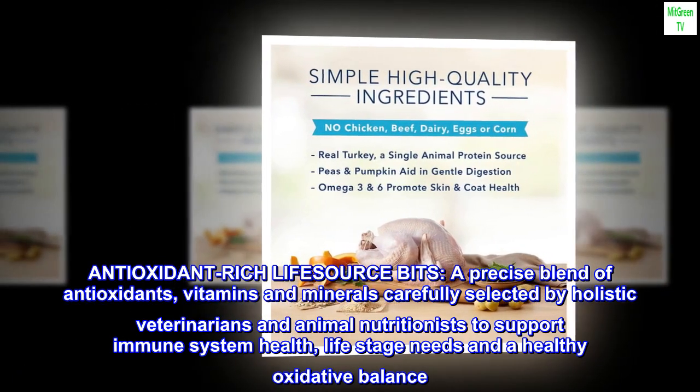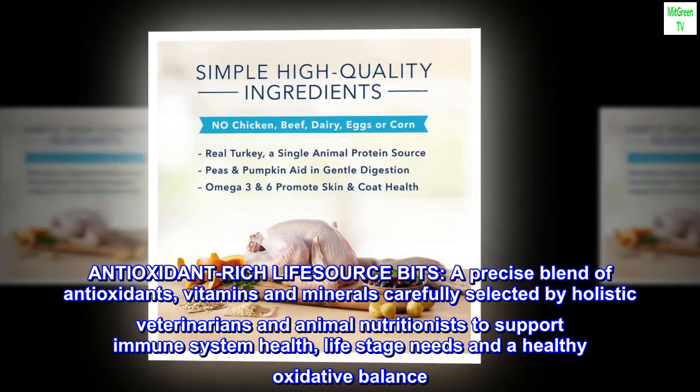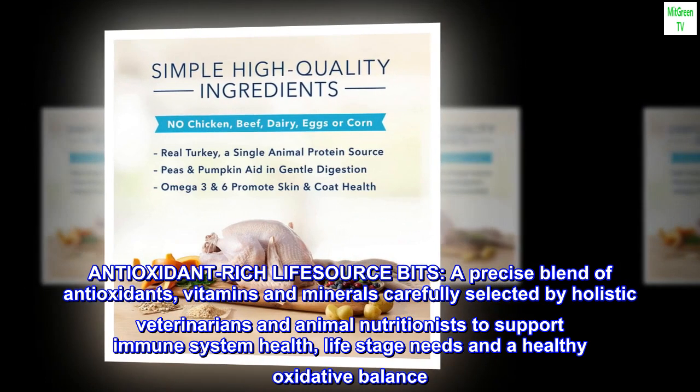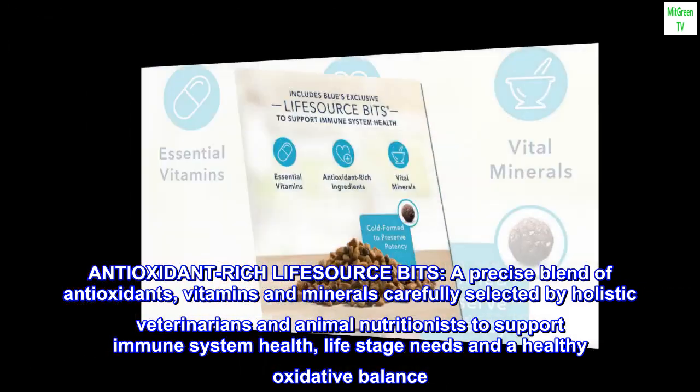Antioxidant-rich life source bits. A precise blend of antioxidants, vitamins and minerals carefully selected by holistic veterinarians and animal nutritionists to support immune system health, life stage needs and a healthy oxidative balance.